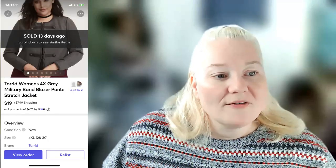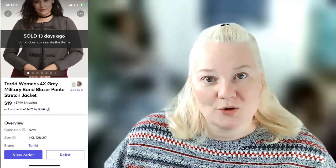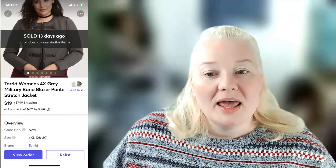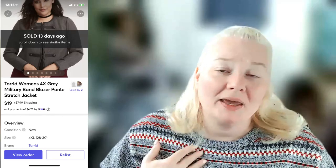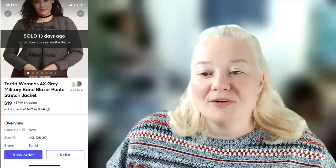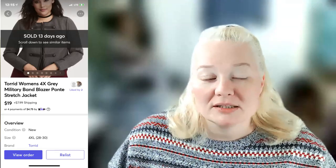A Torrid women's 4X gray military band blazer ponte stretch jacket — new with tags. I was hoping for more than it got. It sold for $19 on Mercari, fees were $2.75, and profit was $13.65. The buyer was very happy, so I'm happy too — I just thought it would go closer to $25.